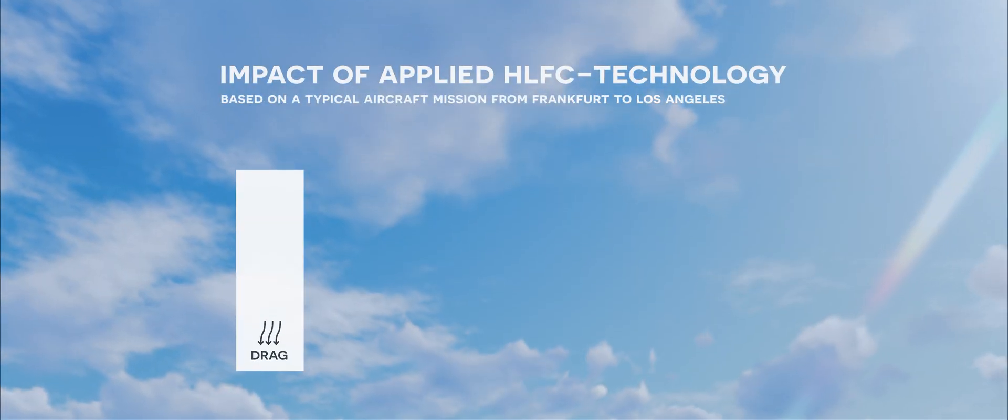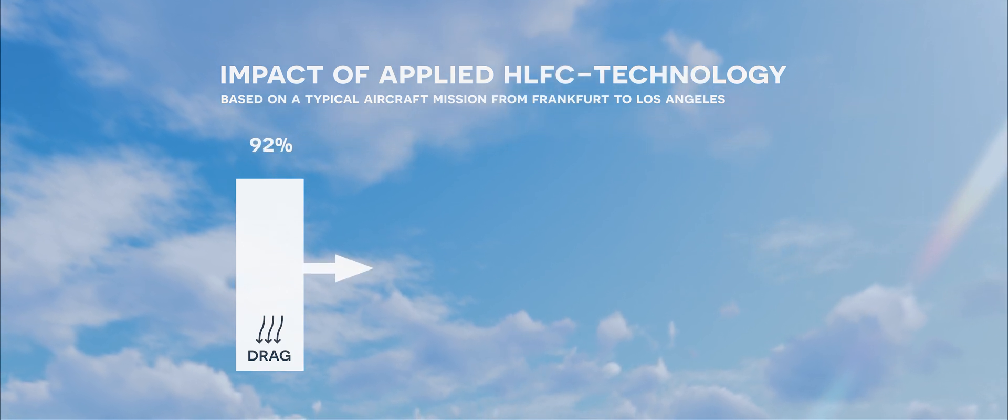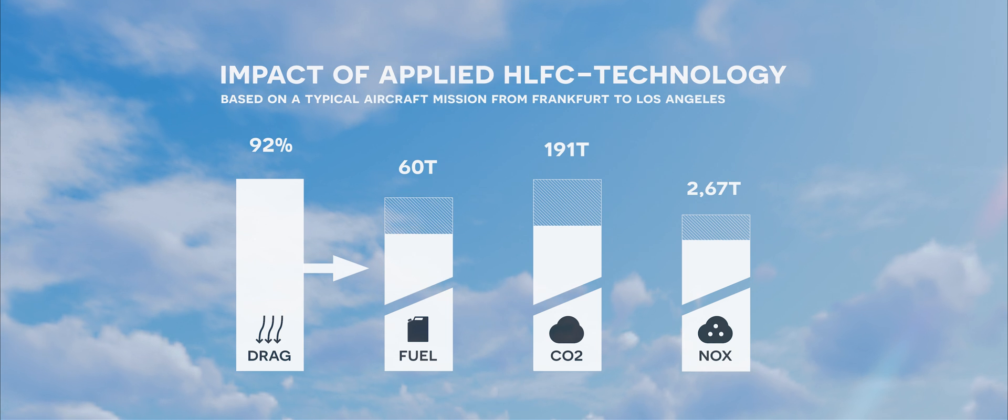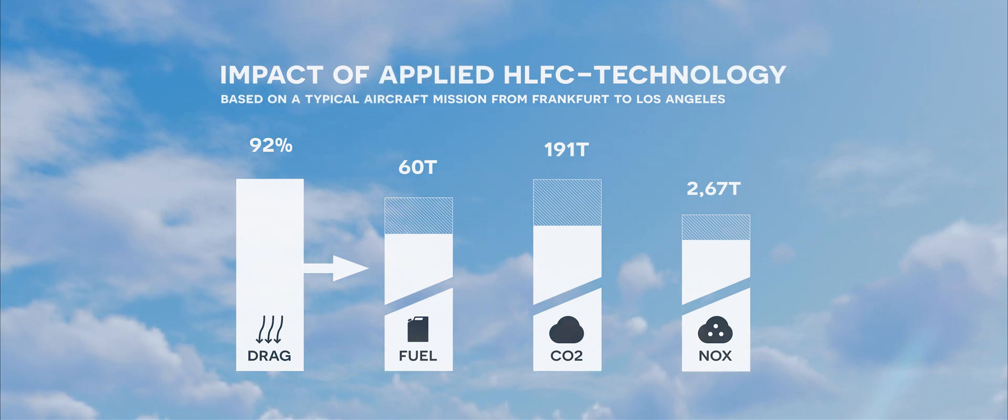5 to 8% — put this in numbers. An average long-distance flight uses 60 to 70 tons of kerosene, so a few tons are saved from every flight. From all the other technologies, especially in aerodynamics, you can't find anything comparable.